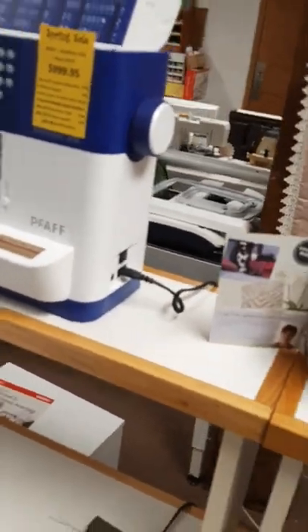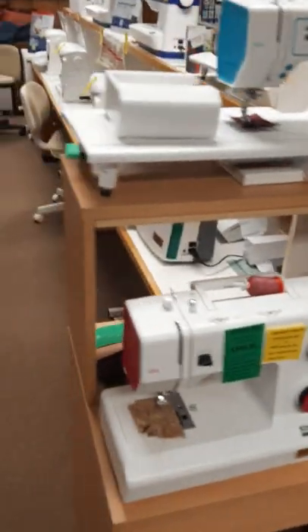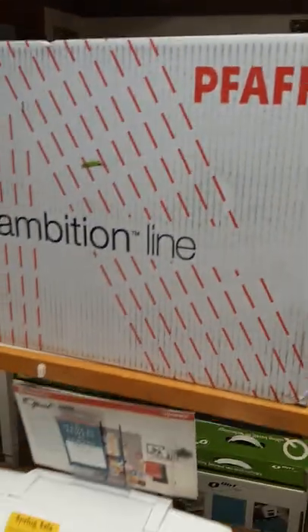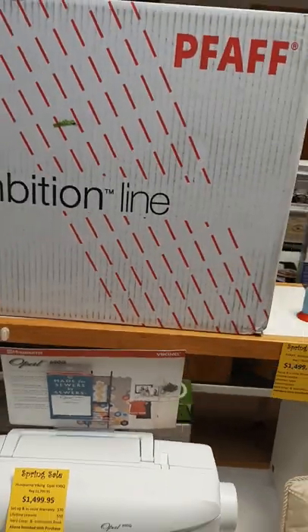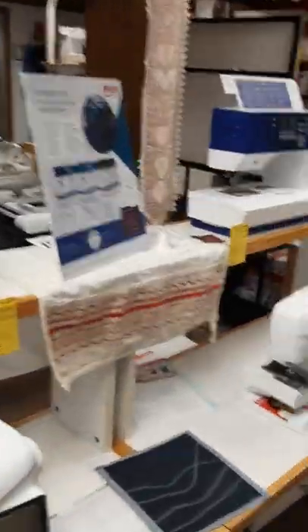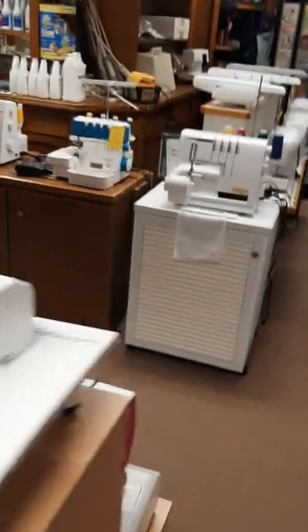Another reason we have all the machines set up is to make sure that everything is functioning and working properly out of the box. We still have this one to set up — someone must have purchased it recently. We take them out of the box and make sure all the factory settings are the way they're supposed to be and that they're sewing the way we think they should.